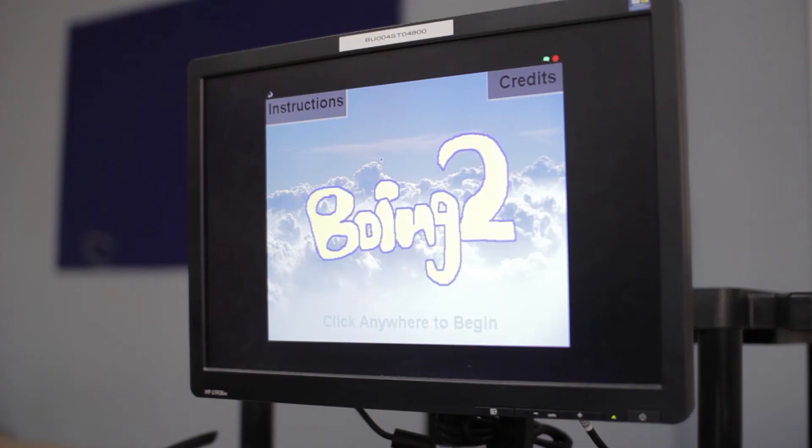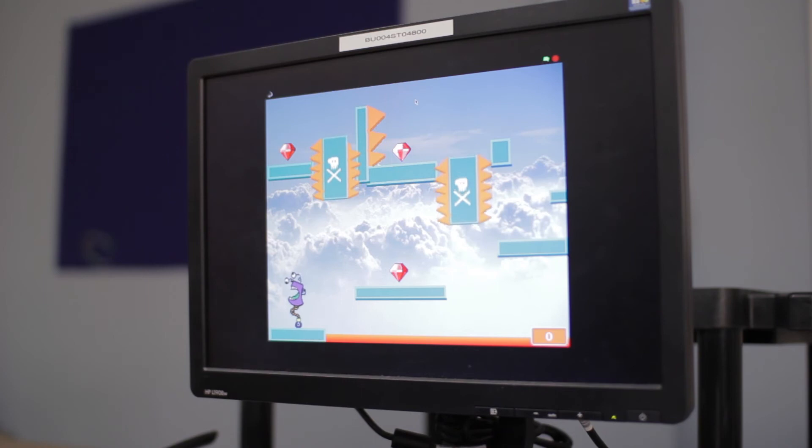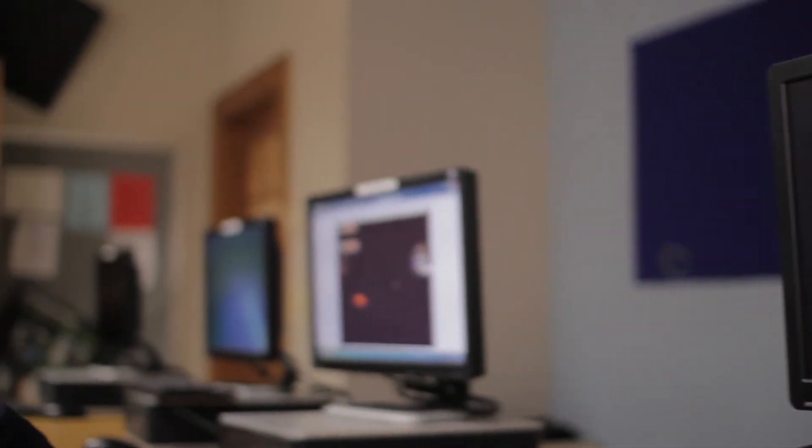My name is Ryan Saladino, and my game is Boing 2. Basically, this is a platforming game where you jump your character around on the level, and the object of the game is to defeat all the enemies and collect all the diamonds in the level, which are on different platforms that you have to get to by jumping or moving around. This experience has been really cool. It's a lot of fun to make games in school, not something you usually do.